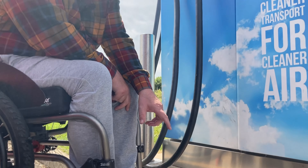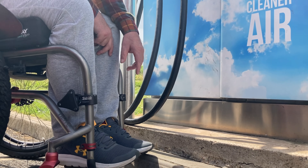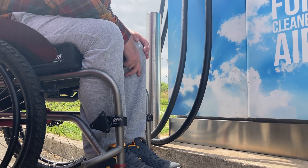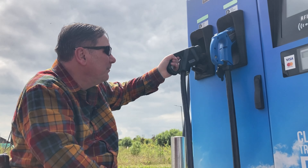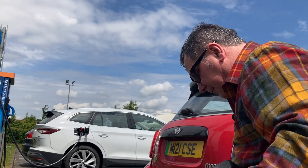As you can see, we've got a curb and then we've got a plinth, so this machine is actually probably about nine inches raised above the actual car park surface. However, I can reach the holster, so that's good.